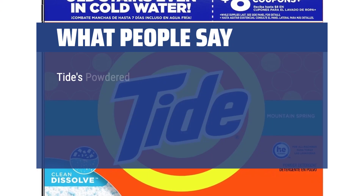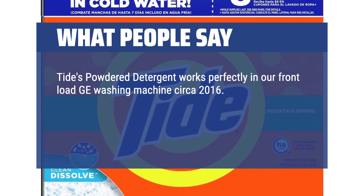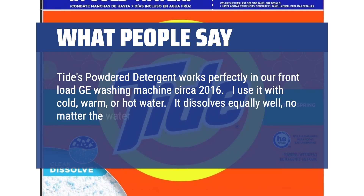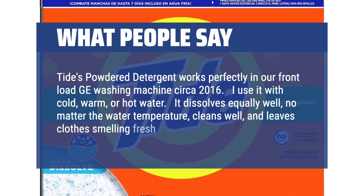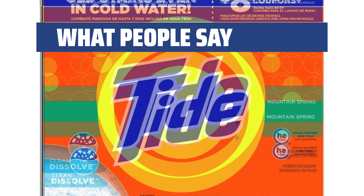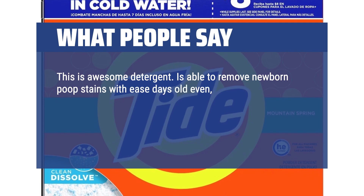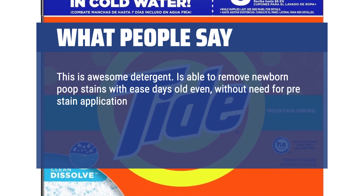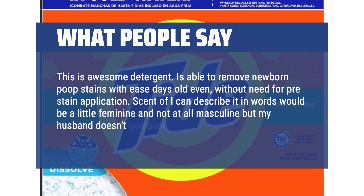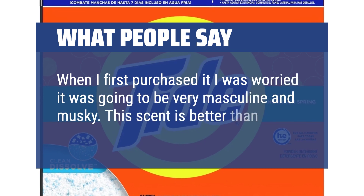What people say: Tide's powder detergent works perfectly in our front-load GE washing machine circa 2016. I use it with cold, warm, or hot water. It dissolves equally well no matter the water temperature, cleans well, and leaves clothes smelling fresh and clean. I use less than the suggested amount and still get excellent results. This is awesome detergent — able to remove newborn poop stains with ease, days old even, without need for pre-stain application. The scent I would describe as a little feminine and not at all masculine, but my husband doesn't complain. When I first purchased it I was worried it was going to be very masculine and musky. This scent is better than the original.